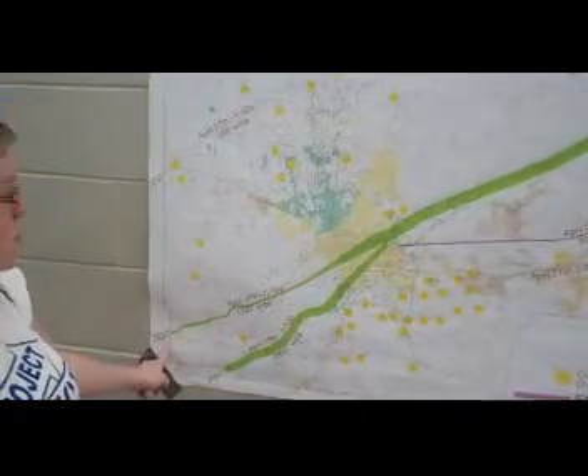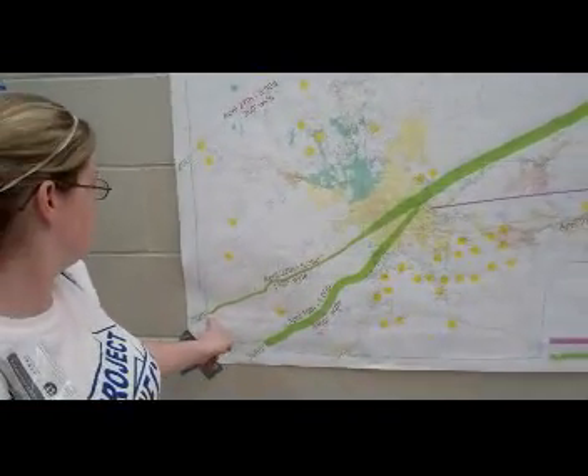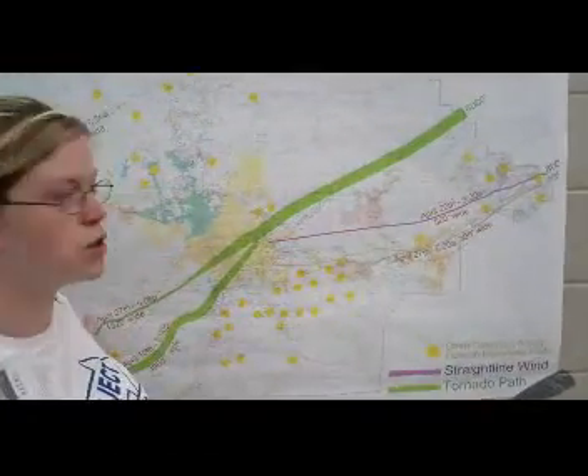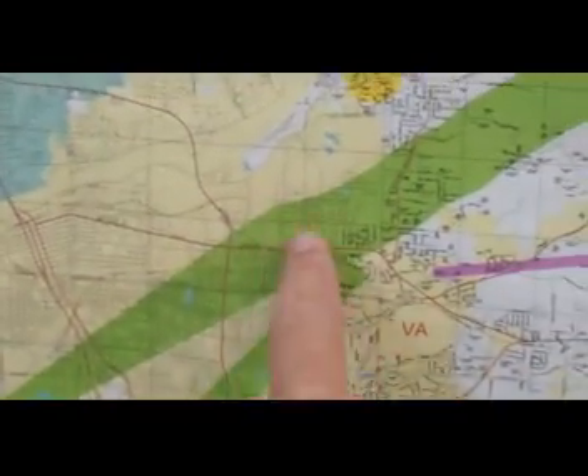And it went all the way from 1,300 feet all the way up to 6,000 feet as it grew. And if you guys can't see this, this area is the main part of the city. And then all those yellow dots are other damaged areas.